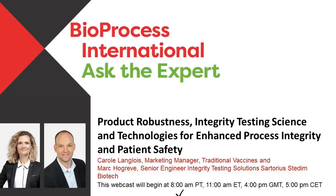Hello and welcome to this Bioprocess International Ask the Expert webcast. I'm your host, Leah Rossin, the online editor for Bioprocess International. Before we get started, just a couple of notes. This webcast is being recorded and will be made available for replay in the multimedia section of our website. We've muted the audio lines but we welcome you to type in your questions in the chat window. After the presentation we will begin the question and answer portion. Your questions in the chat window will only be visible to myself and our speakers. It is now my pleasure to introduce our speakers, Carol Langewell and Mark Hograve from Sartorius Sedin Biotech.